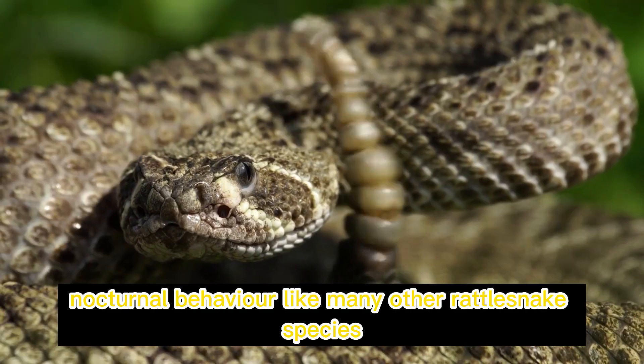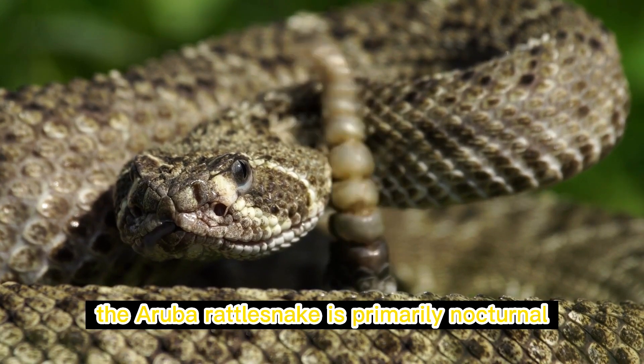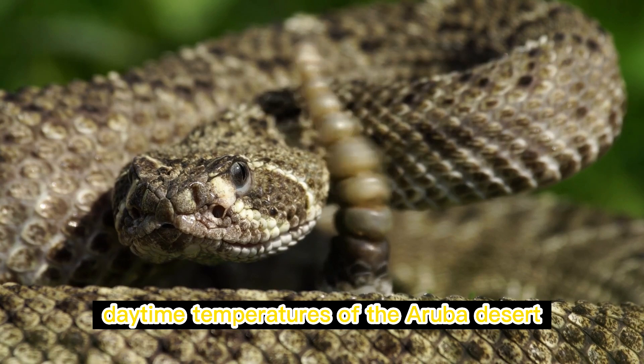Like many other rattlesnake species, the Aruba rattlesnake is primarily nocturnal. It is most active during the night when it hunts for prey and avoids the scorching daytime temperatures of the Aruban desert.